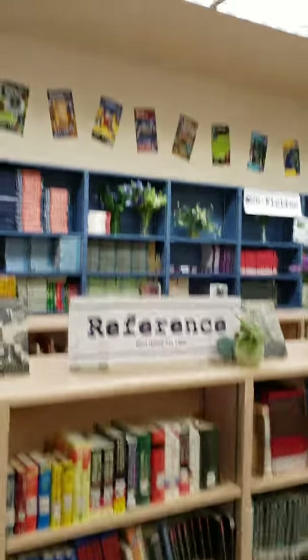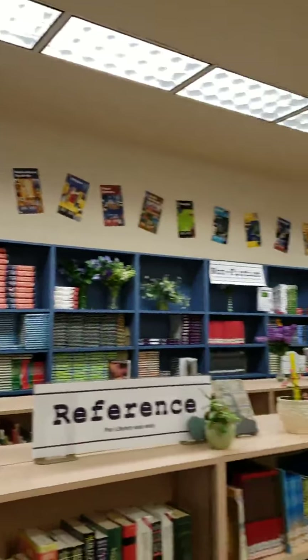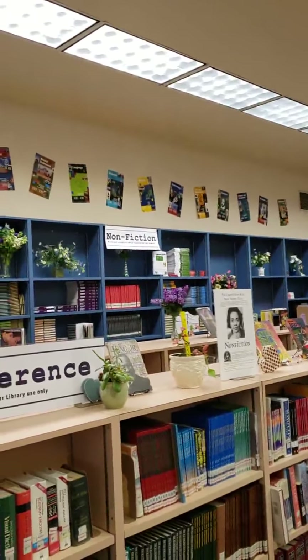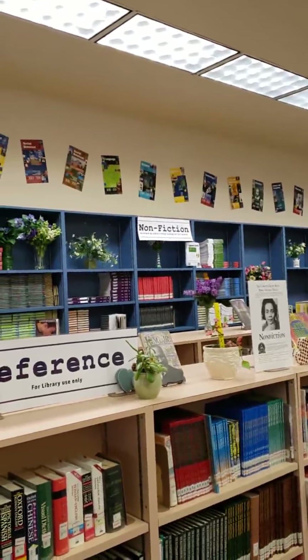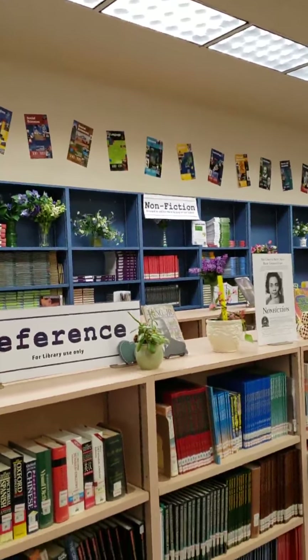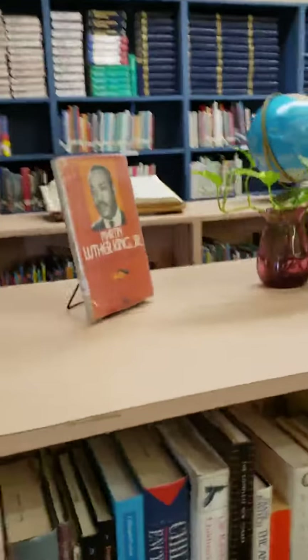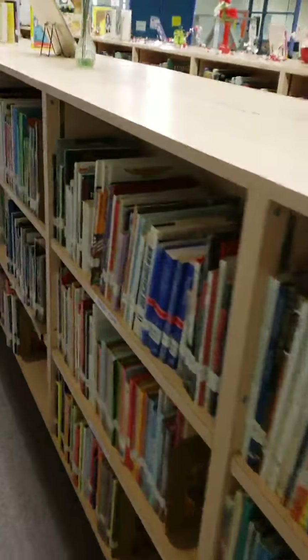If you look up here, you'll see a reference to the Dewey Decimal System to help guide your non-fiction search. All of the books behind these rows here are all non-fiction, and all of these books are shelved according to subject and according to the Dewey Decimal System.